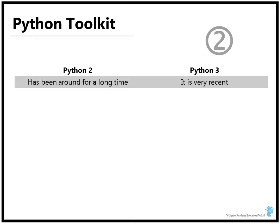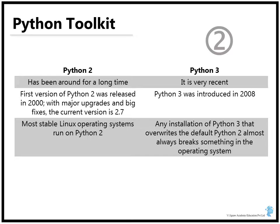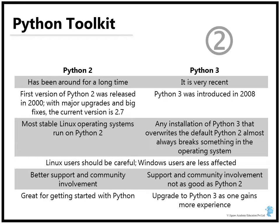Python 2 has been around for a long time, and Python 3 is more recent. The first version of Python 2 was released in 2000, and after more than a decade in the market it has received many new features, major upgrades, and bug fixes. The current Python 2 version is 2.7, and Python 3 was introduced in 2008. The most stable Linux operating systems run on Python 2. Any installation of Python 3 that overrides the default Python 2 options mostly breaks the operating system, so those of you on Linux systems should be especially careful. Windows is less affected by that. Python 2 has a little bit better support and strong community involvement. To get started, we think Python 2 is a great choice; as you gain more experience, you can upgrade to Python 3.